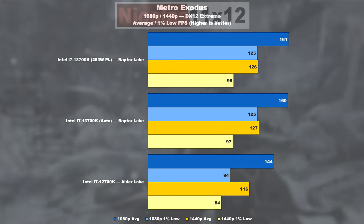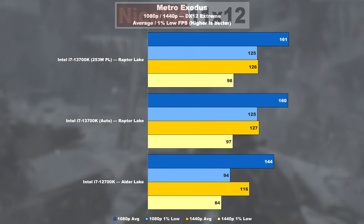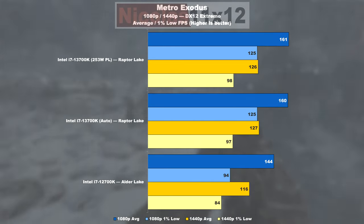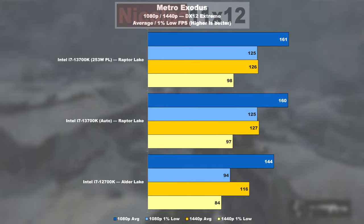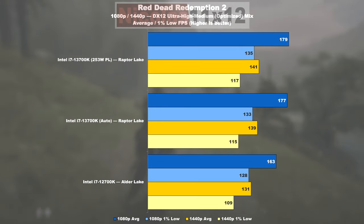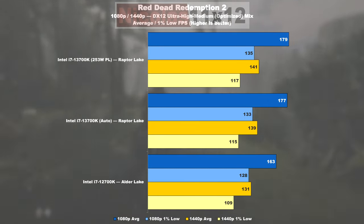Metro Exodus shows very interesting results. On average, the 13700K is only 12% faster, but in the 1% low department it shows a whopping 33% gain, which is pretty noteworthy. In Red Dead Redemption 2, I honestly expected bigger differences, but with Raptor Lake we are doing roughly 10% better — just 5% in the minimum department.